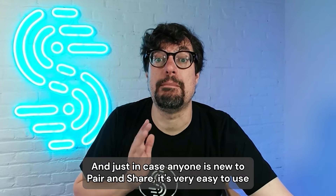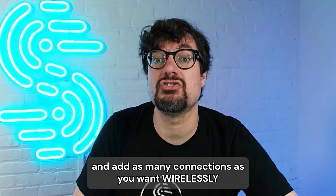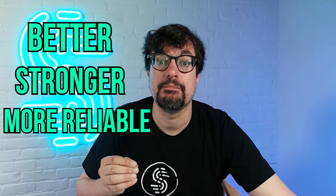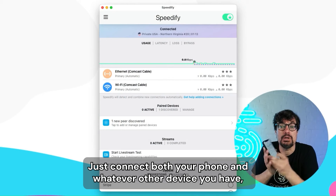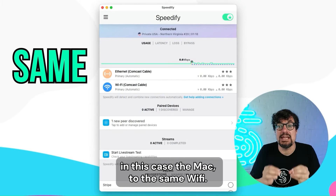Just in case anyone is new to pair and share, it's very easy to use and add as many connections as you want wirelessly to get a better, stronger, more reliable connection. Just connect both your phone and whatever other device you have — in this case the Mac — to the same Wi-Fi.